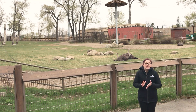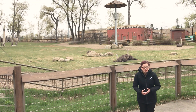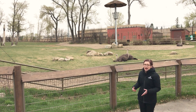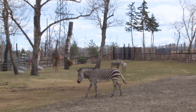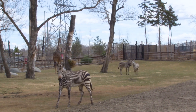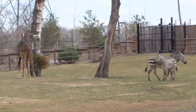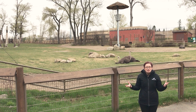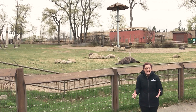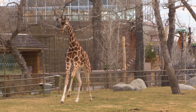Mixed species habitats are also a really amazing opportunity for us as people to understand ecosystems. When we look out into the Savannah Yard we see some of the complexity that goes into a savannah habitat — we have different kinds of plants, grasses, trees, and different species will eat those, like the giraffes and the zebras, and then across the way we have the lions. Being able to see all of these species interact in that natural way is a really amazing educational opportunity.